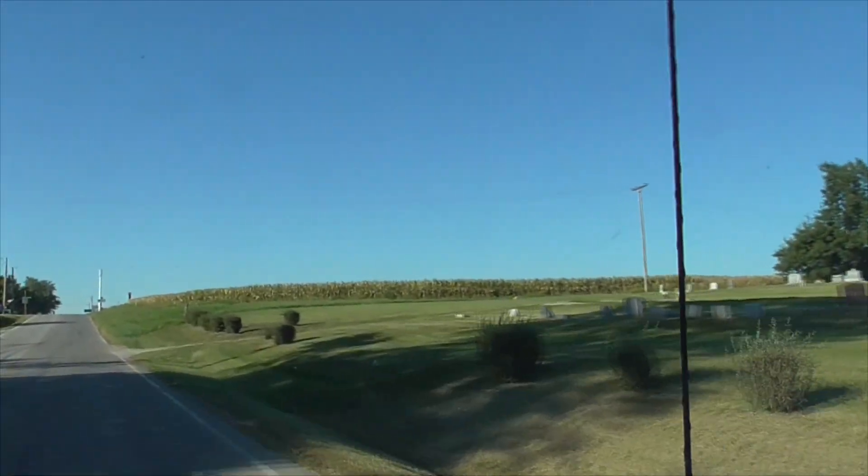Here we have a little corn field. I think this corn is for fuel, like ethanol. It's not really for eating.